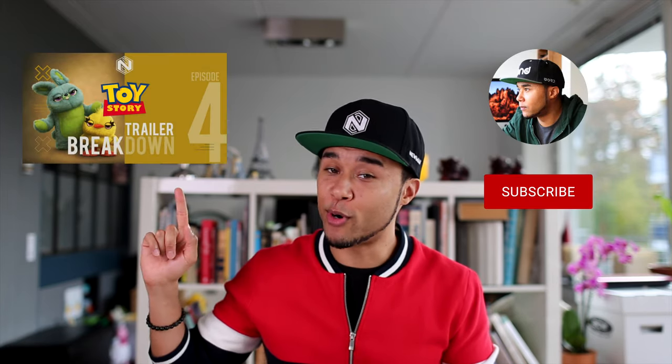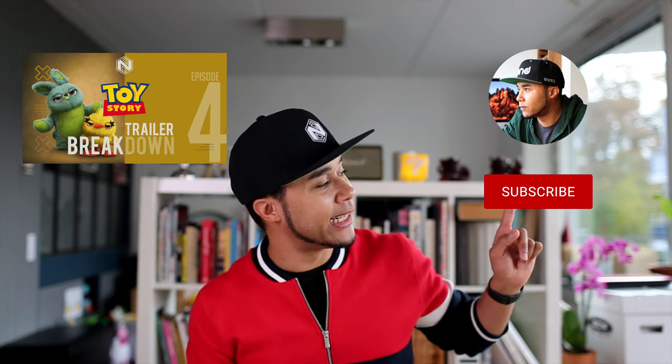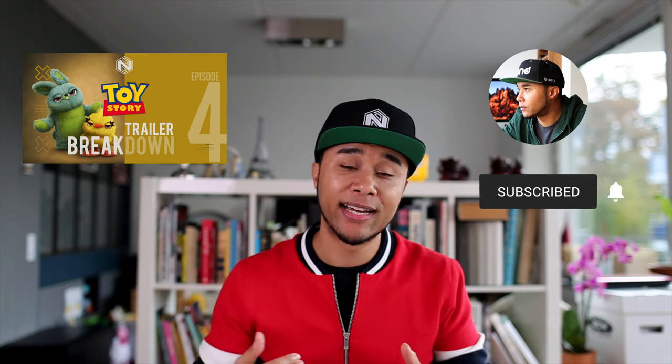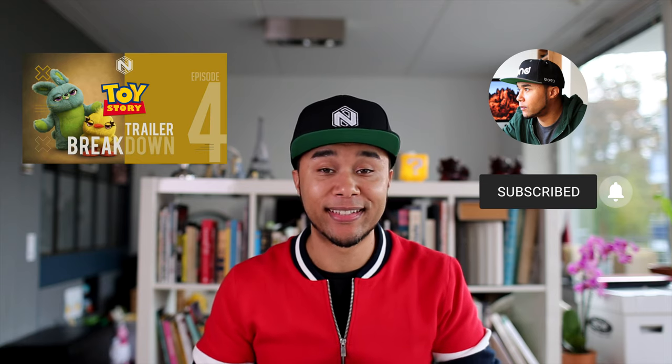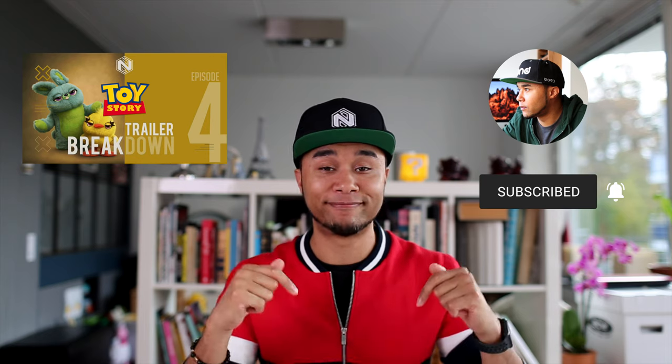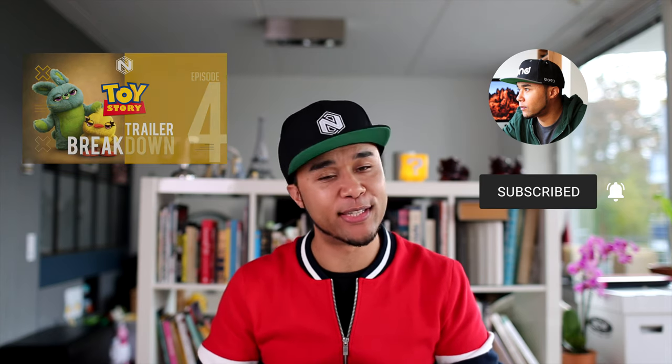Still around? Great! Click here to watch more episodes or click here to subscribe to my channel. I thank you deeply, I appreciate it, and I hope to see you next week when I drop more videos.